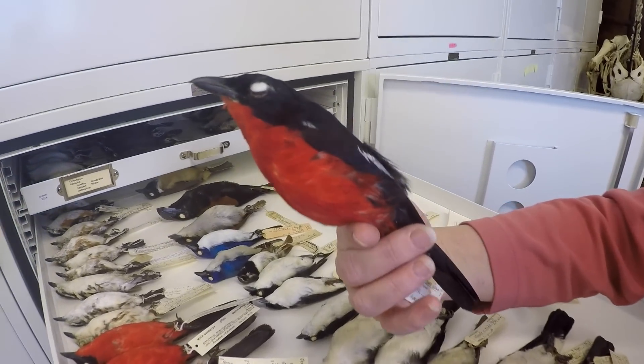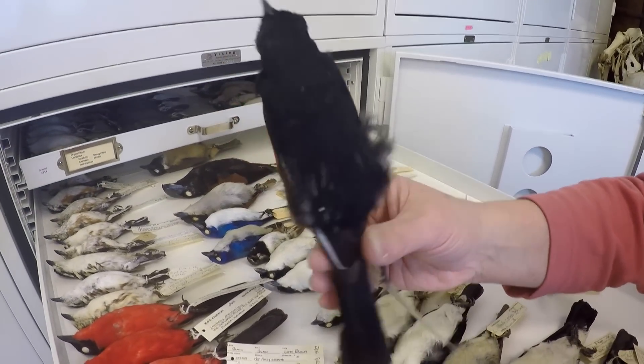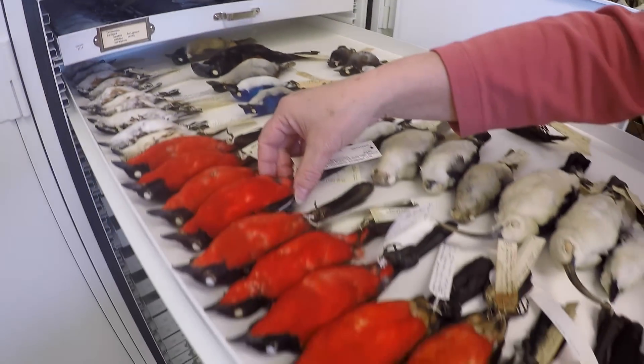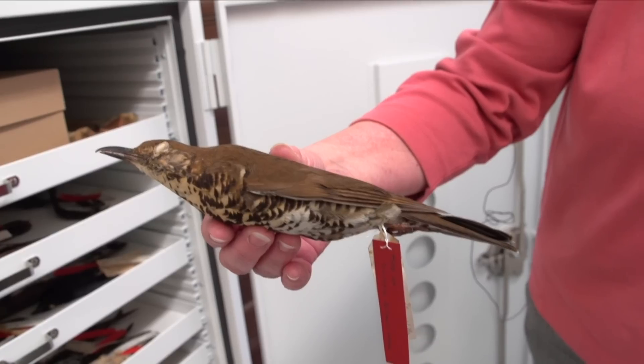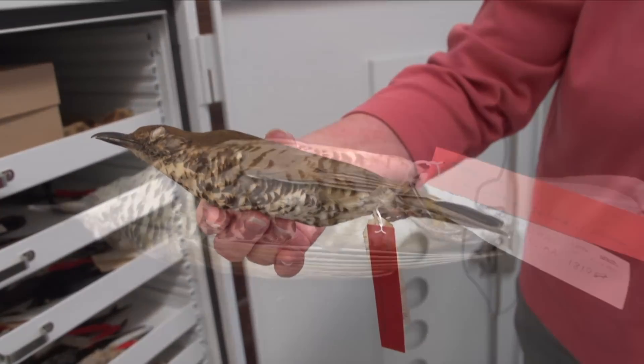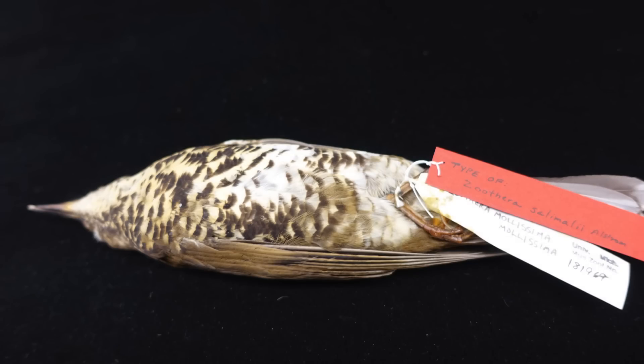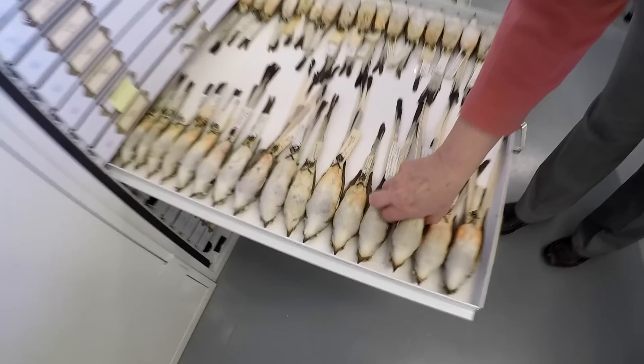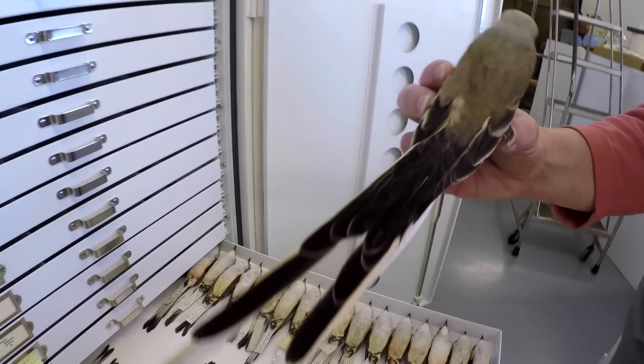We have had certain people suggest that it would be good to just photograph the specimens and then we could get rid of the physical specimens — it would save a lot of room and storage costs. However, as this particular specimen indicates, a photograph is not the same as having the original specimen. You can't get genetic samples from them, and you never know what technology people are going to be using in the future.